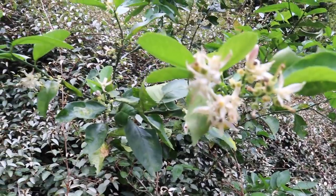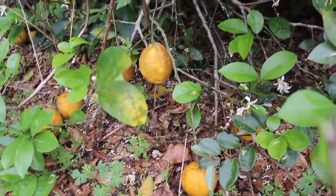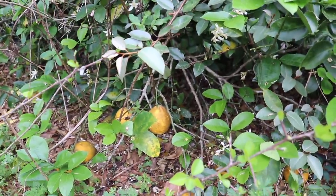This is a lemon tree right here, which is being lost in the silverthorn. This is the delicious Meyer lemon — a nice big sweet lemon, great lemonade lemon.